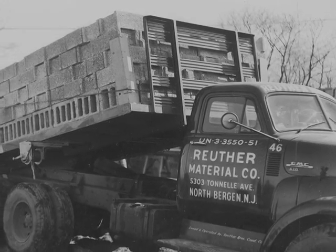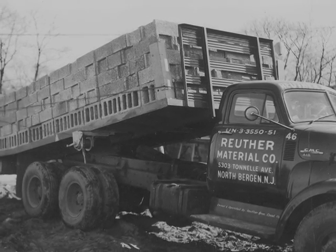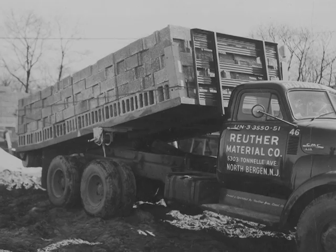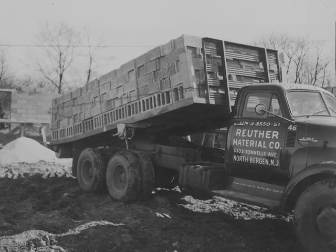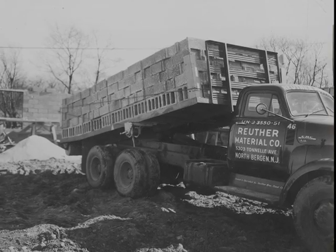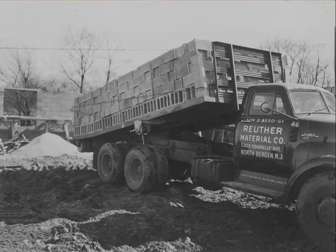Somewhere around 1960, slide-off trucks were being used. This truck held eight cubes of blocks. We wrapped the cable around them, slid them all down at one time and pulled the truck out, put the cable back on the truck and went back to the yard. Used to make five loads a day with this truck.